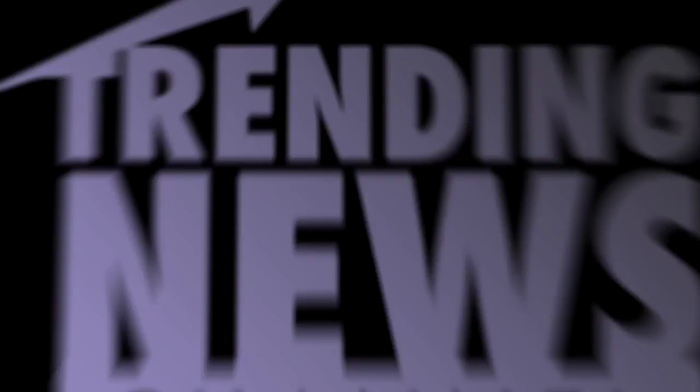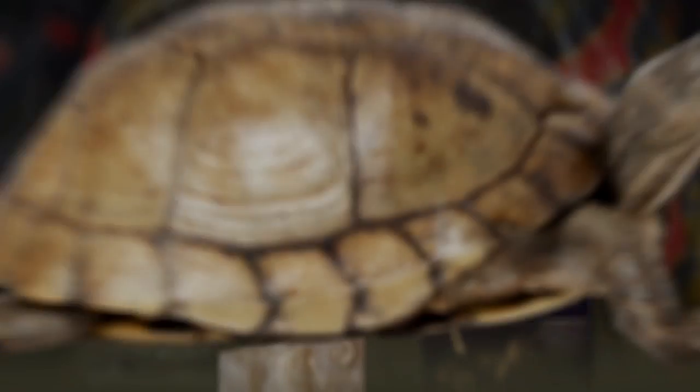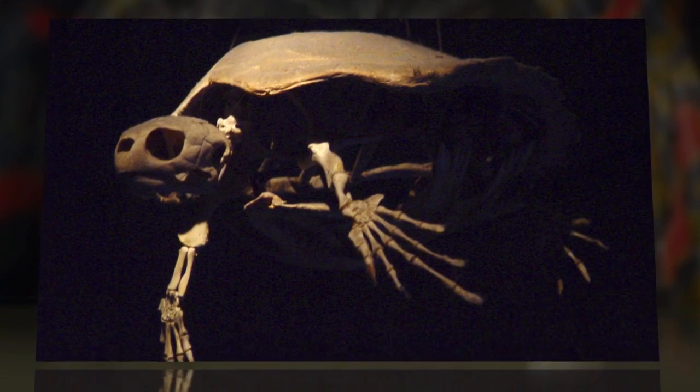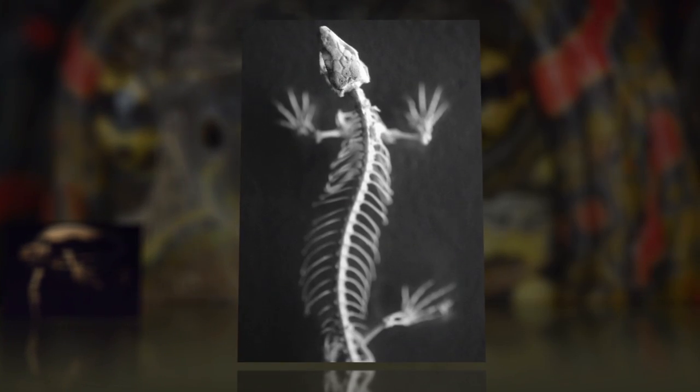A team from Yale University used the study of an extinct reptile known as eunodosaurus to answer the enigmatic question of how turtles evolved to have shells. According to lead author Tyler Lyson, the eunodosaurus helps to bridge the morphological gap between turtles with their funky body plan and the more generalized lizard body plan.